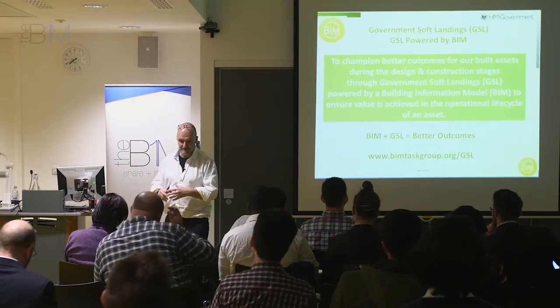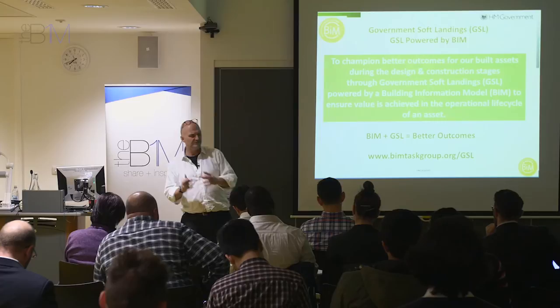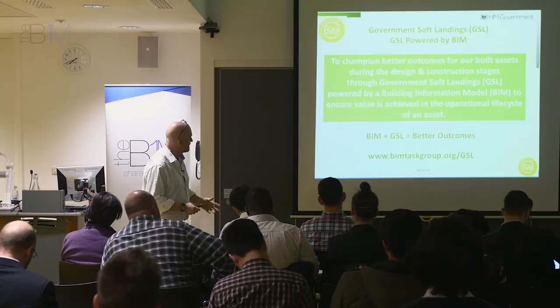Soft landings is about having a good handover and commissioning, training, and aftercare process. We do a lot of good work in the design and construction process, but very often it all goes to waste because we're not so good at handing buildings over to people — making sure everything works, they get the right keys, they've had the right training to use the building management system, all those sorts of things.